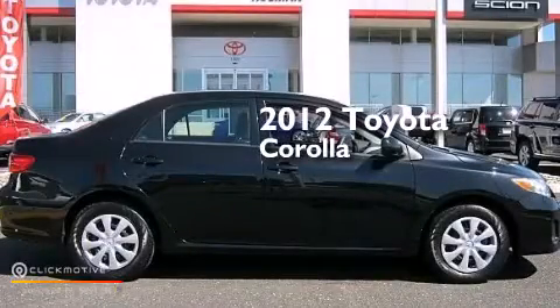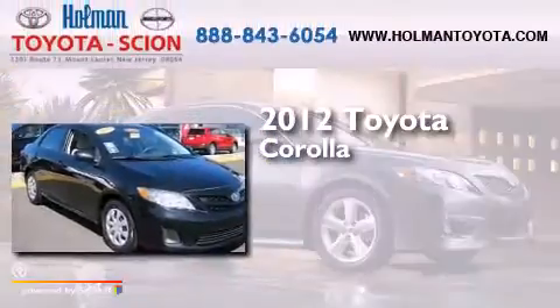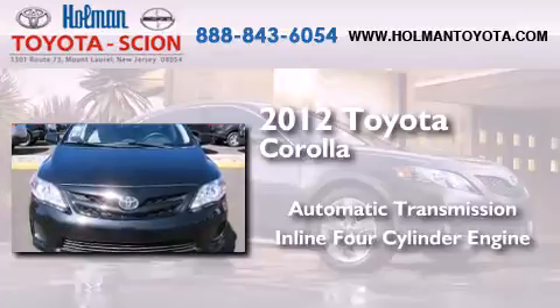This is a certified pre-owned 2012 Toyota Corolla. This four-door sedan has an automatic transmission and an inline four-cylinder engine.